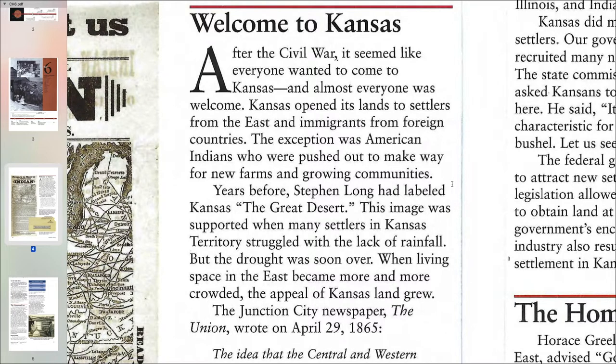After the Civil War, it seems like everyone wanted to come to Kansas, and almost everyone was welcome. Kansas opened its lands to settlers from the east and immigrants from foreign countries. The exception was American Indians, who were pushed out to make way for new farms and growing communities.